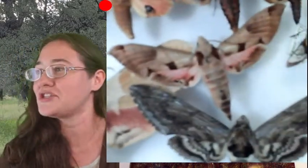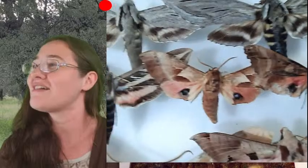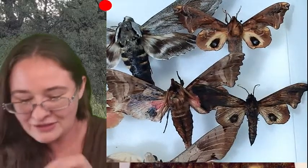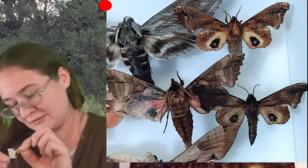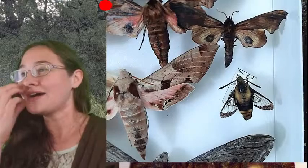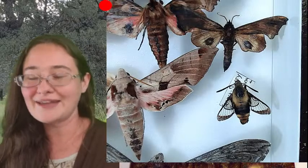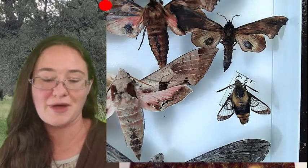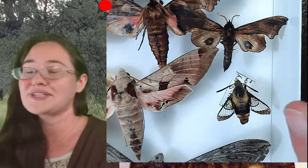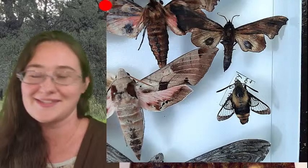Susan wants to know why the snowberry clearwing gets to keep its wings in a normal position when all the other moths have theirs spread so beautifully. Well, the snowberry clearwing was collected by me in 2008 — even before I graduated high school. I had pinned the specimen up and didn't really know how to spread butterflies back then, so that's one of my older specimens. A lot of my older specimens aren't spread properly, but I like to leave them the way they are because that's part of the memory.